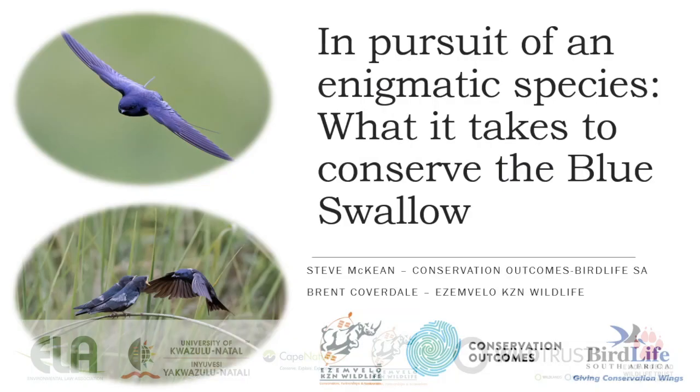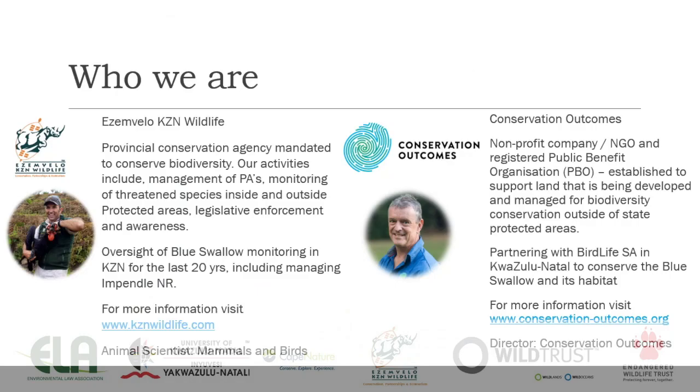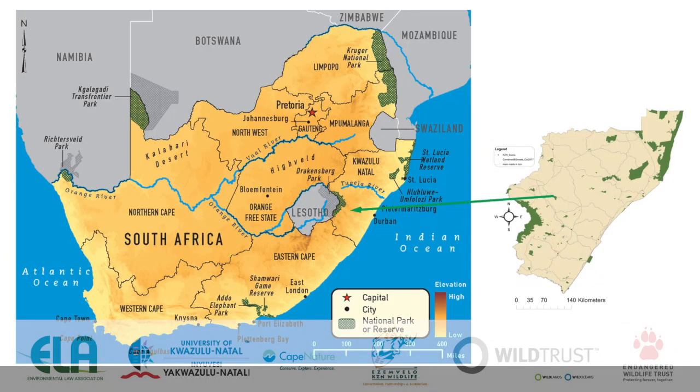Good day. Today I'm going to be talking about the work we are doing to try and save the blue swallow in KwaZulu-Natal — what has been done, what we are doing, and what needs to be done going forward. My name is Steve McKean. I'm with Conservation Outcomes, a small NGO, and we are working in close partnership with BirdLife South Africa to do their blue swallow work and habitat conservation work.